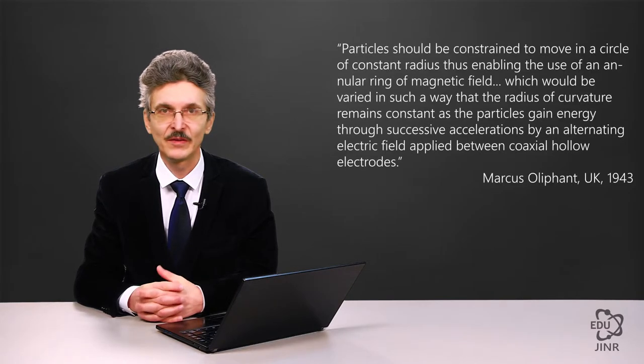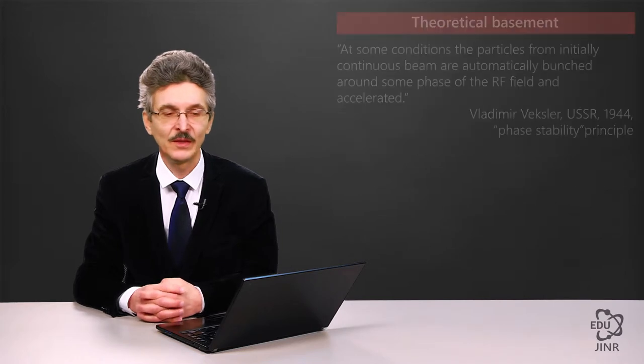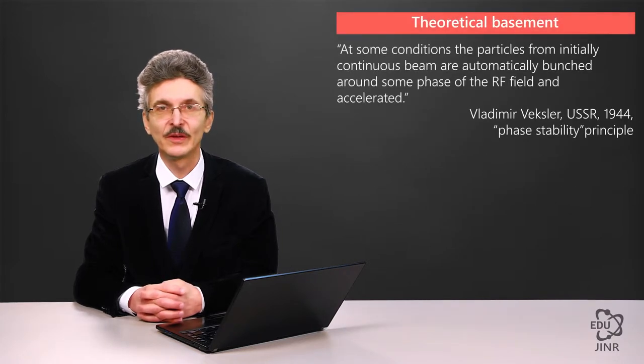The idea of a synchrotron had been introduced by Markus Oliphant in the UK in 1943, before the proposal was submitted by Vladimir Wexler. Oliphant proposed to vary a magnetic field such that the curvature radius of the particle orbit remained constant, and the RF field frequency was determined based on the particle revolution frequency. The theoretical underpinnings of this accelerator type were put forward by Vladimir Wexler when he formulated the phase stability principle.